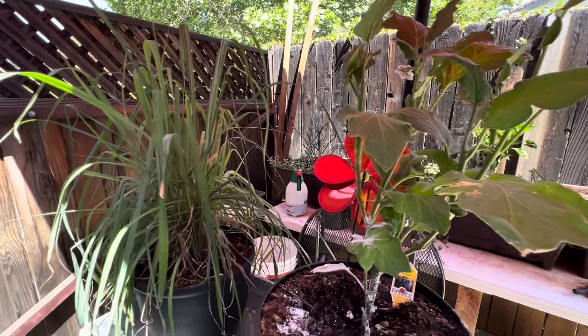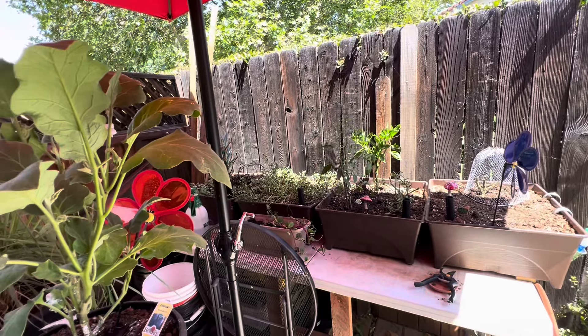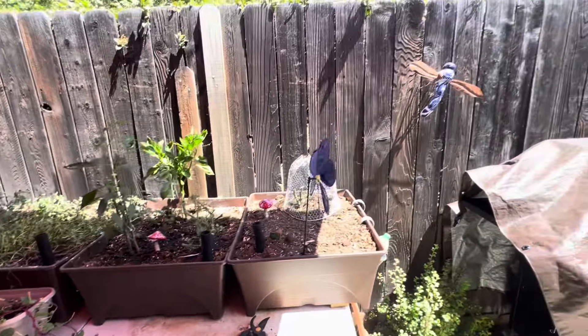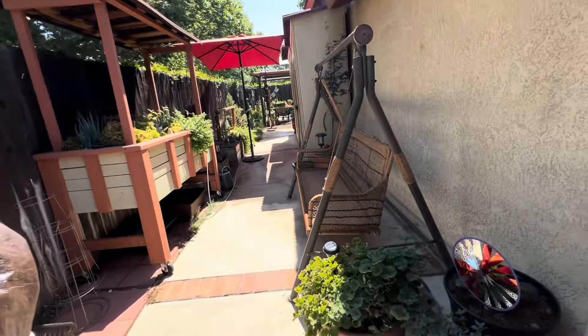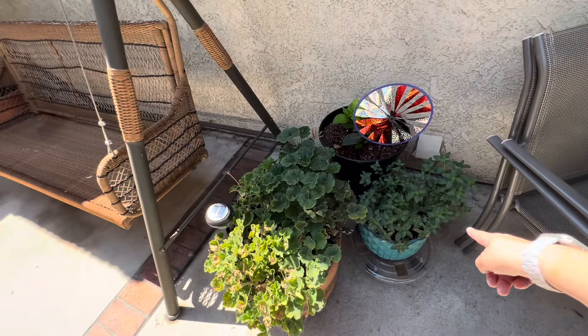This is my lemongrass. I have it up here because I don't want the kitties to get a hold of it — I don't want hair all over it. I want to drink it. I like drinking it in teas.